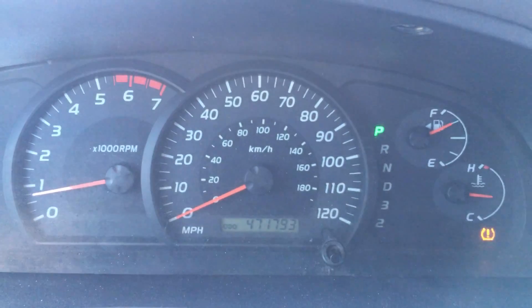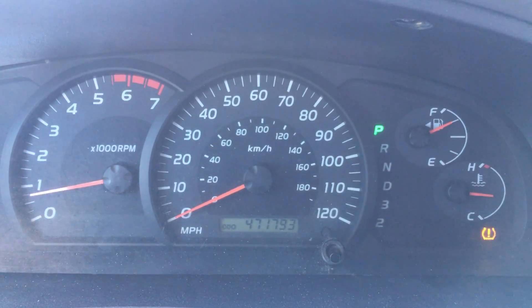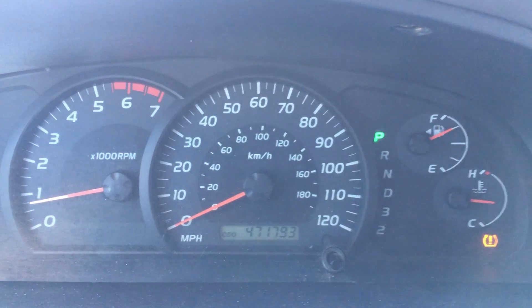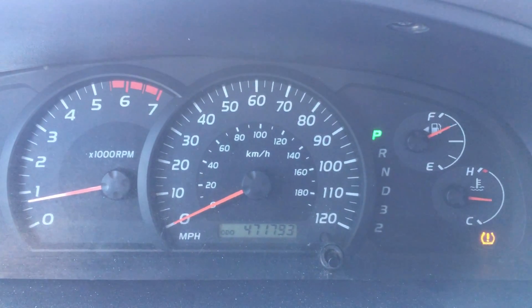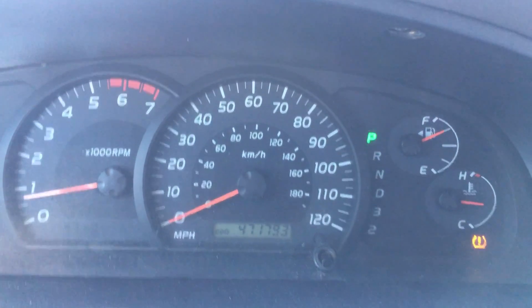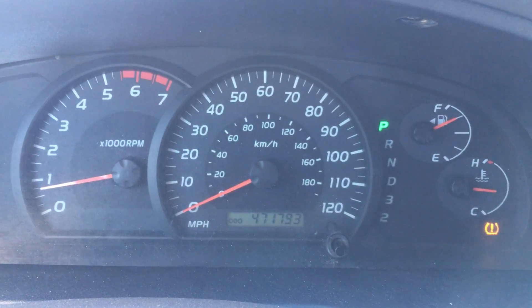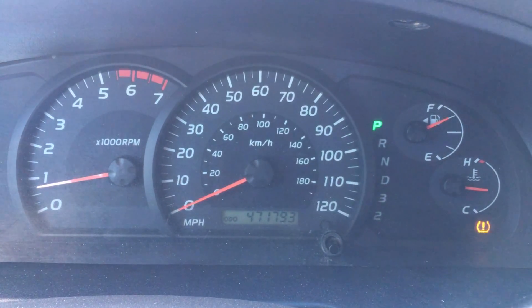Just got the tire pressure monitor light flashing, and I'll get that resolved when the tire gets replaced. We're sitting at 471,793 miles right now, so just a quick update on the Tundra and some good news.